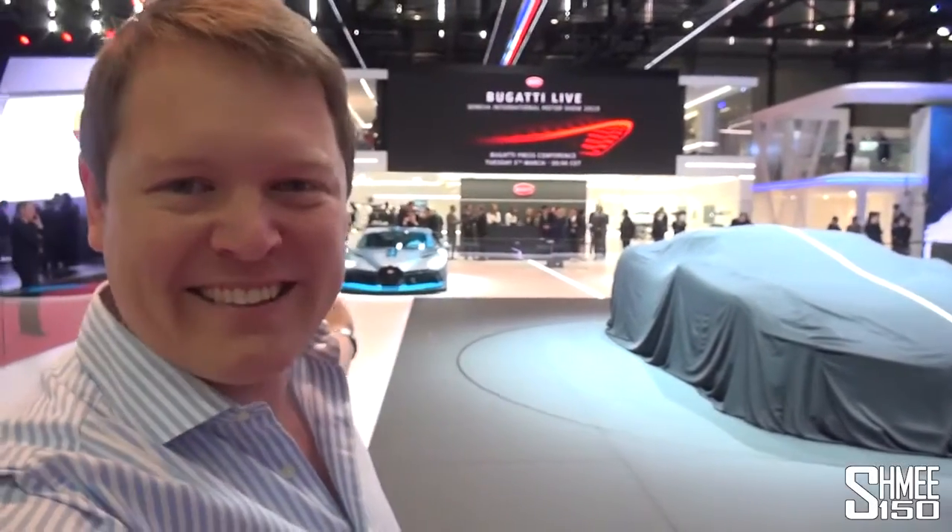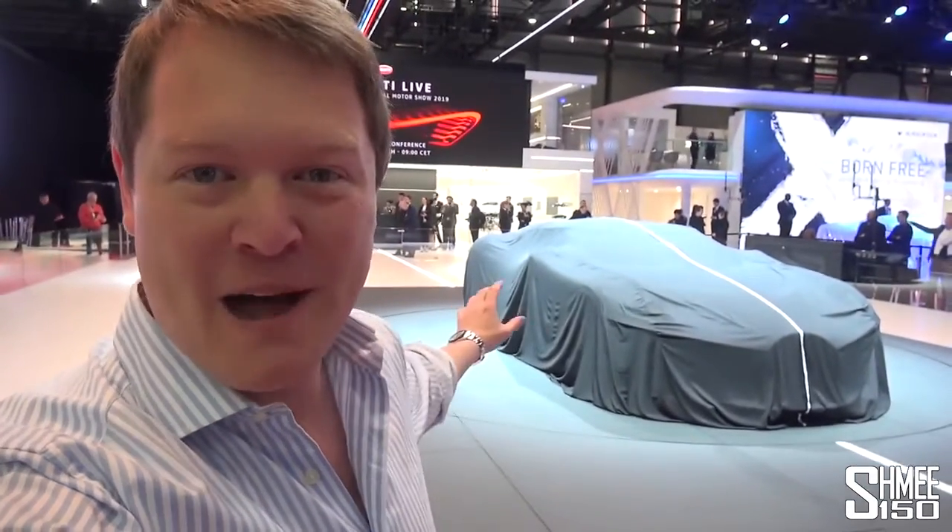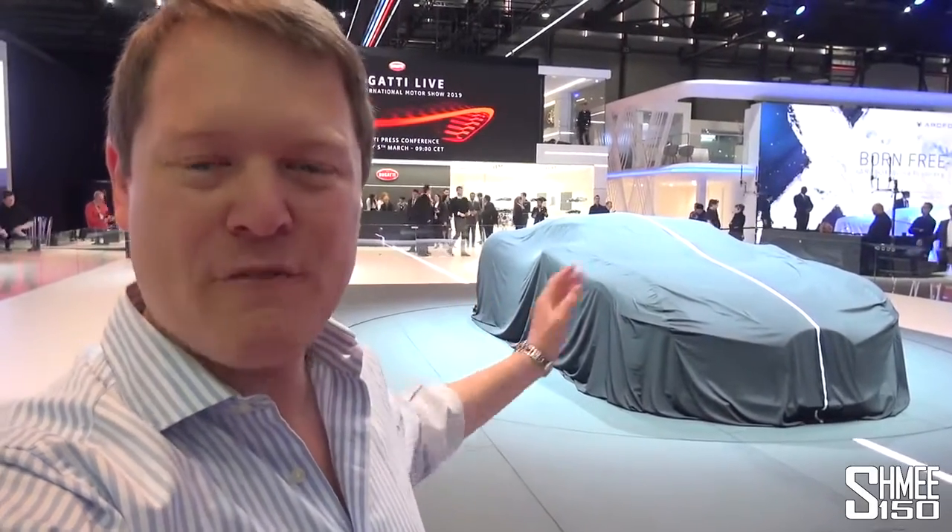Hi guys, I'm Shmi. Good morning and welcome back to the channel, where you join me at the Bugatti stand at the 2019 Geneva Motor Show. Centre stage behind me is the most anticipated car of this year's show. It's a tribute to the legendary Bugatti Type 57 SC Atlantic and the most expensive new car in the world. We're about to see the world premiere — the cover is being pulled back for the very first time ever. So let's check this out.